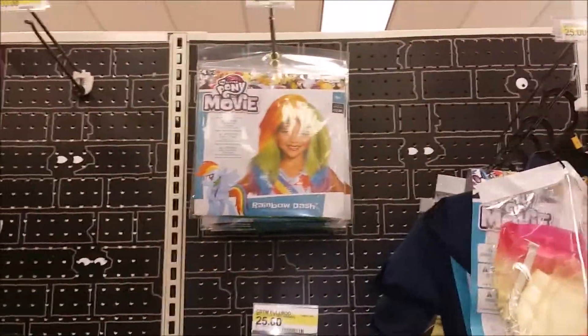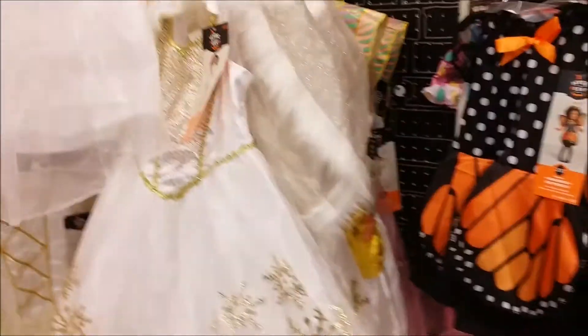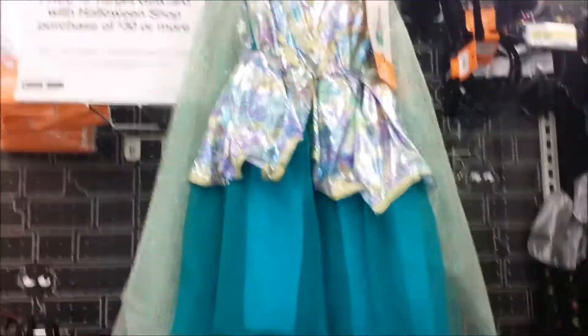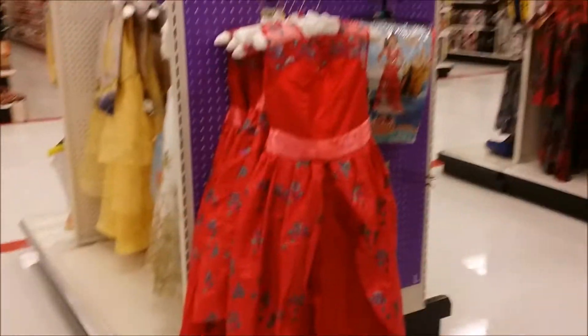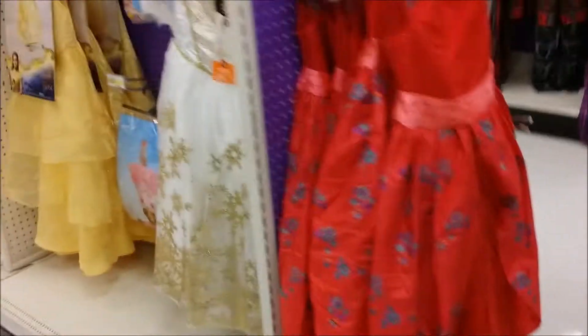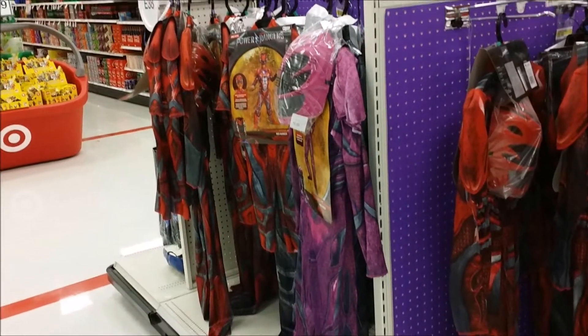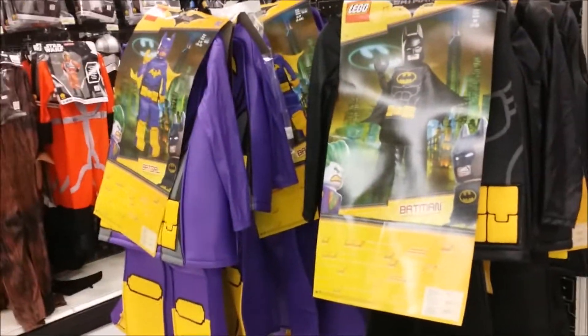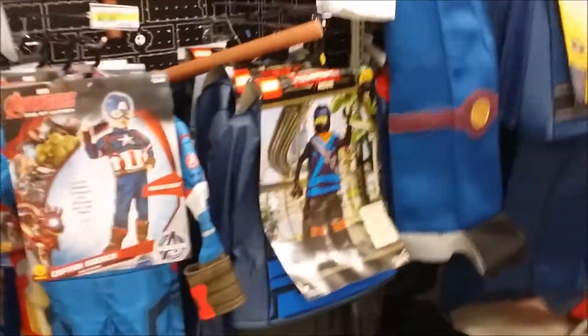Wizard. And of course, Frozen. These cute little Halloween-style dresses. It's a pretty red one. Disney princesses. Boys' things too. Lego guy — I think the Lego guy ones are pretty cute.